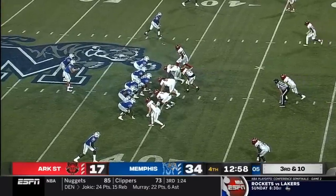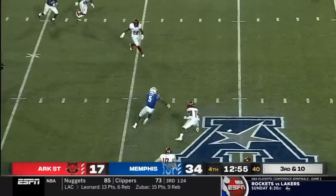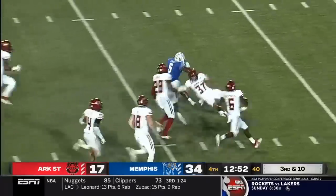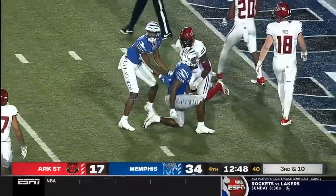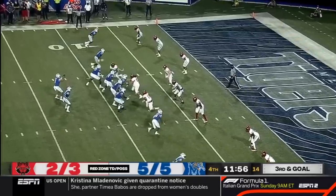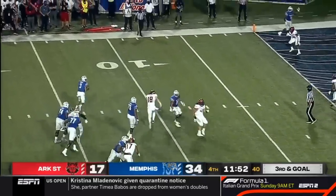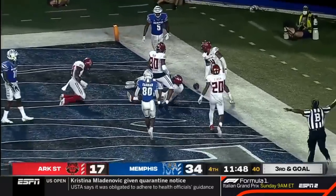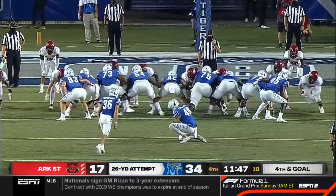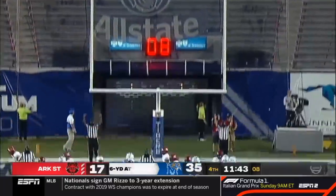Look at Coxie one-on-one. Here comes the blitz — it's picked up — over the middle into the vacated area. Sean Dykes right down the hash marks inside the five — first and goal at the three. White extending the play, floats one in the back of the end zone — broken up. Instead they'll settle for three more from Riley Patterson.